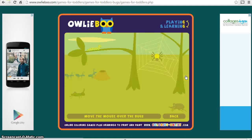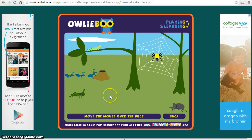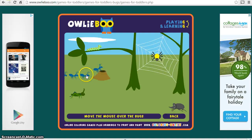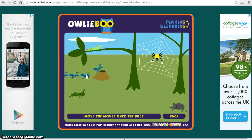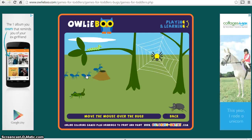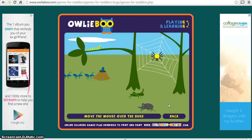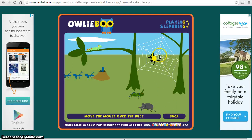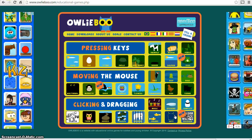This one here requires more accuracy — it says move the mouse over the bugs. So instead of just moving the mouse up and down the screen, I have to move it to a specific part of the screen, and then when I touch or select an object it makes a noise. Same thing — lovely graphics, lovely sound effects, very motivating I think for young children.